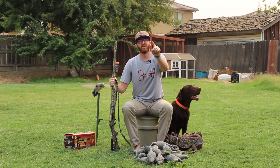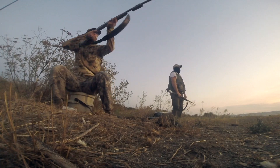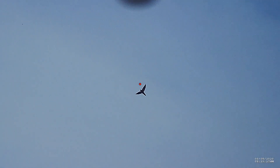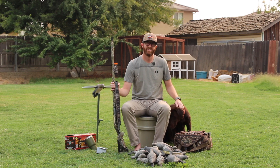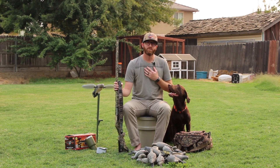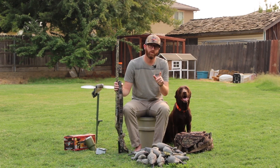These are the top five things you need to go dove hunting. Welcome back to the channel. My name is Jebediah. Today we're going to talk about the top five things that you need to have with you when you go dove hunting.